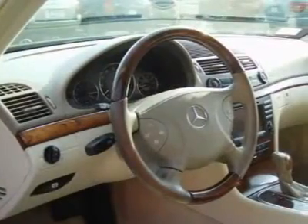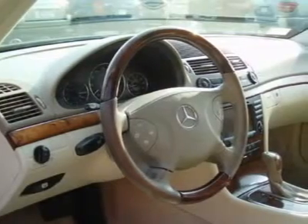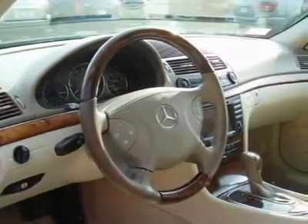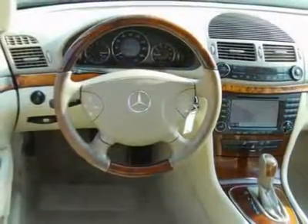This 2004 Mercedes-Benz E-Class 4-door E500 sedan features a 5.0L V8 24-valve V8 cylinder gasoline engine. It is equipped with a 4-speed automatic transmission.